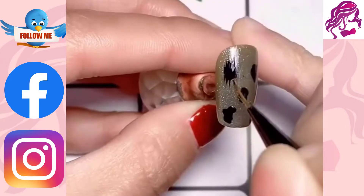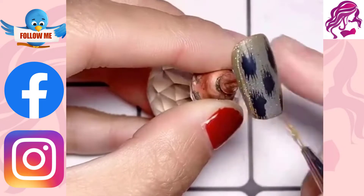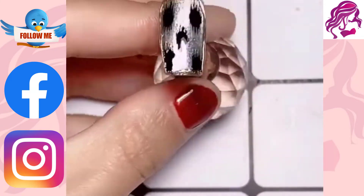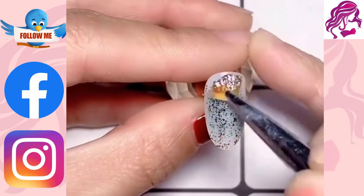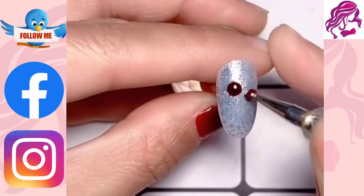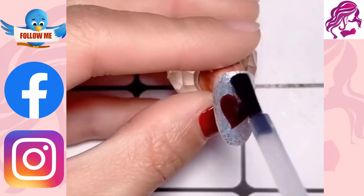If you're planning on doing any kind of home improvement project, it's important to know how to use nails properly. In this article, we will give you a quick overview of everything you need to know about nails, from how to choose the right type of nail for your project to how to drive them into place. By the end, you'll be a pro at using nails to get the job done right.